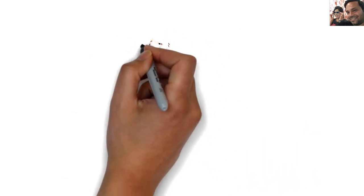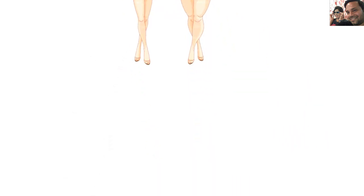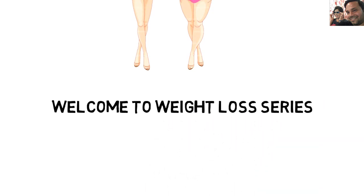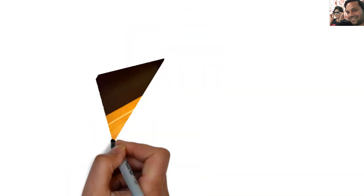Hello friends, I am Pallavi and welcome to the weight loss recipe series. First of all, thank you so much for messaging me and letting me know that you all are interested in such kind of recipe videos.